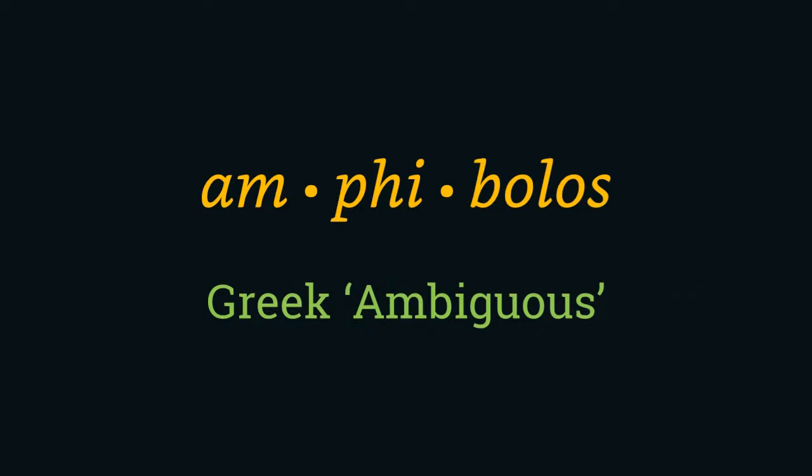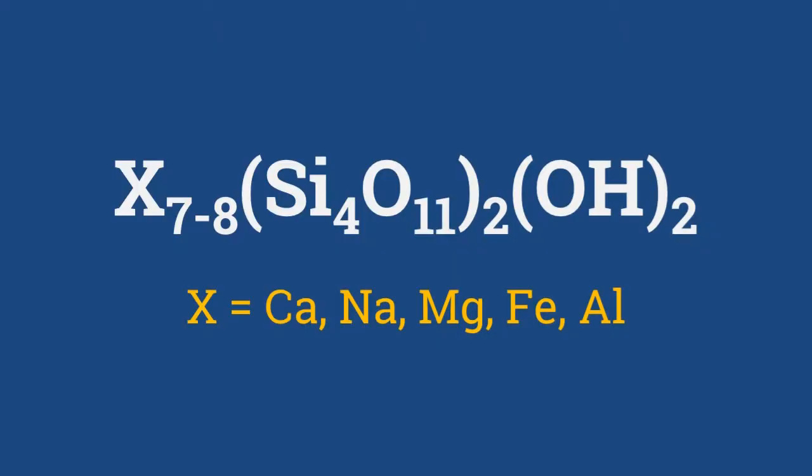The name is derived from the Greek 'amphibolos,' meaning ambiguous, which refers to the great variety of compositions and appearances shown by the mineral. This ambiguity is even more evident in its chemical composition, which is quite complex: X(7-8) Si4O11 (whole twice), OH (whole twice), making the silicon to oxygen ratio 4 to 11.